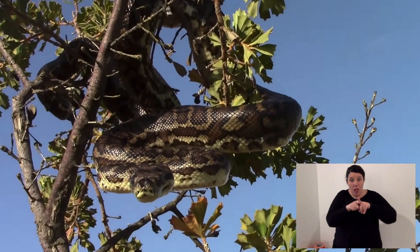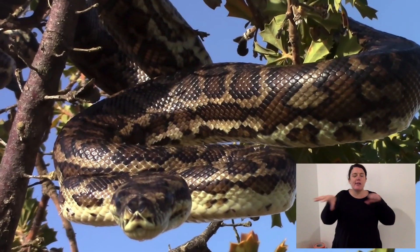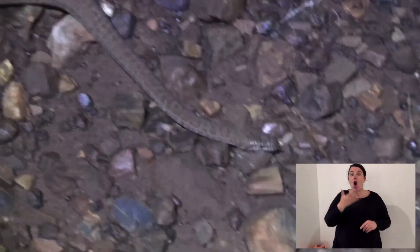Let's take a look at the physical features of a python and what they mean. Up around the head, pythons have heat sensing pits. There are actually two in Australia — the black-headed python and woma python — that don't. But most pythons have heat sensor pits, and they see differently to us. Their eyes have great vision, but those heat sensor pits can see the heat signature of animals.